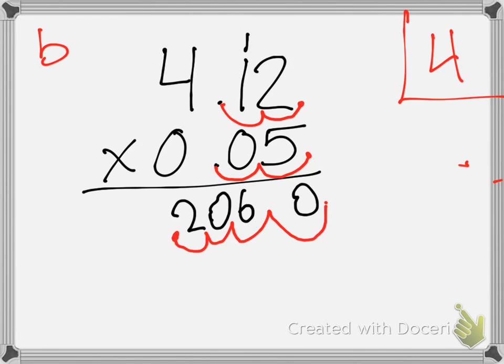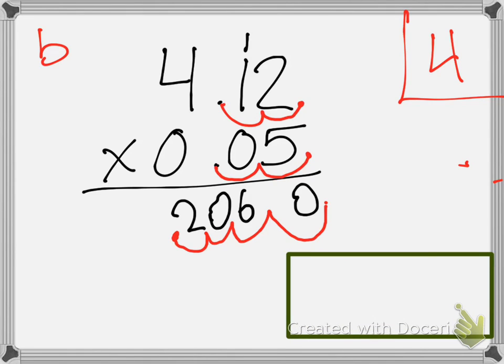Excellent. What is our end answer? Hannah: one point... two, zero, six. And I can leave off the zero if I want. I can add the zero if I want. I can add 20 zeros if I want — it doesn't matter. Thank you, go sit down.